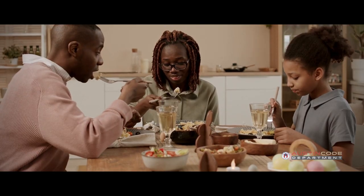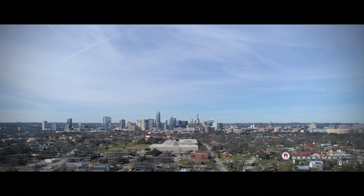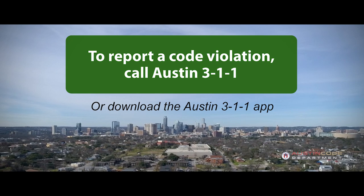If you spot an unsafe condition in your home and you live in a rental property, inform your landlord or property representative. For unaddressed concerns, contact Austin 311.